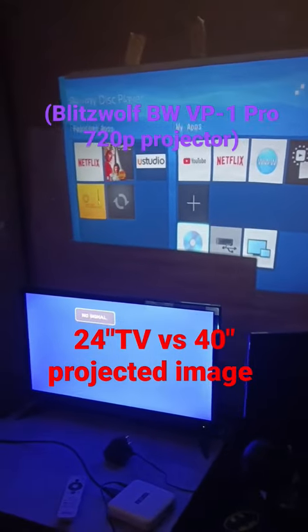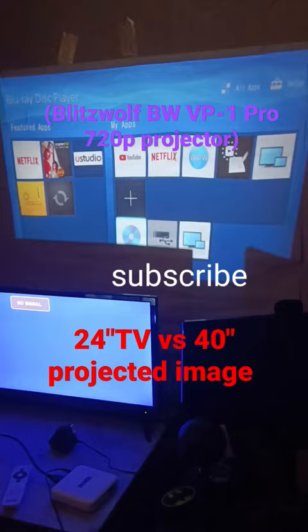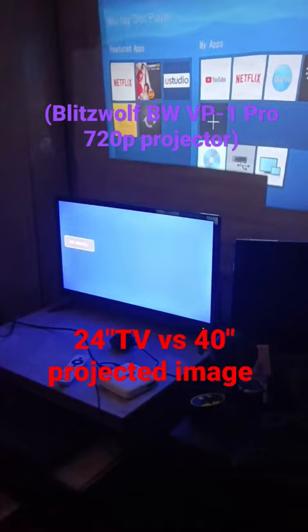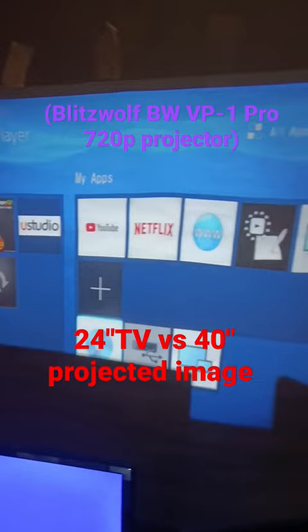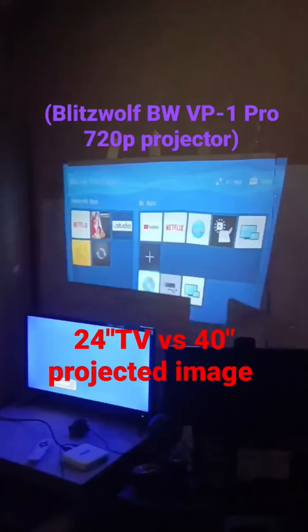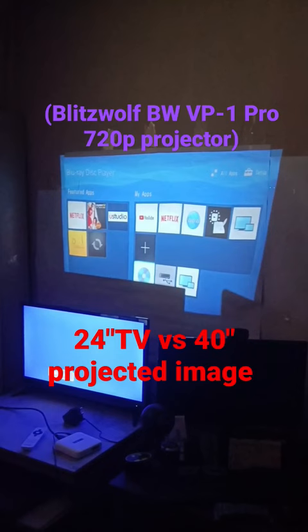The TV in front is a 24-inch TV, and the back on the wall is a 40-inch projected image from a 720p projector — the Blitzwolf BW VP1 Pro. You can see that the projected image is very big compared to the 24-inch TV in front.